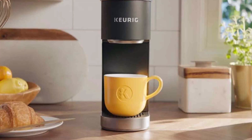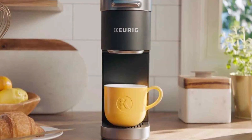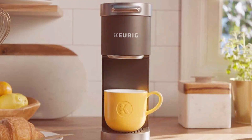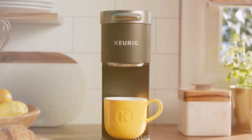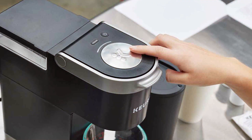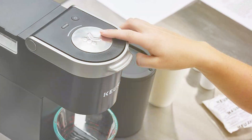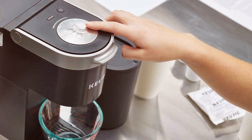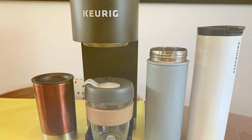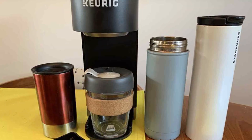Brewing couldn't be simpler with the Keurig K-Cup Pod System. Choose from a wide array of flavors and brew strengths to suit your mood. The strong brew setting ensures that your morning pick-me-up has that extra kick you desire. It even accommodates iced coffee lovers with the option to brew over ice. Additionally, the K Mini Plus features an energy-efficient auto-off function, saving you energy and giving you peace of mind. A storage compartment for the cord further enhances its portability and tidiness.